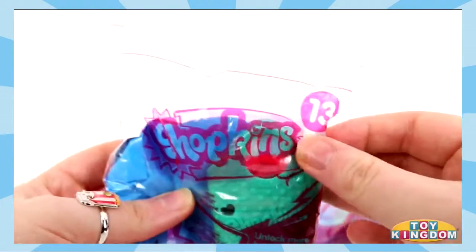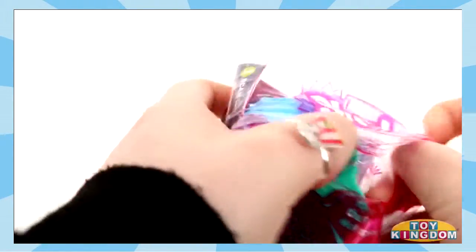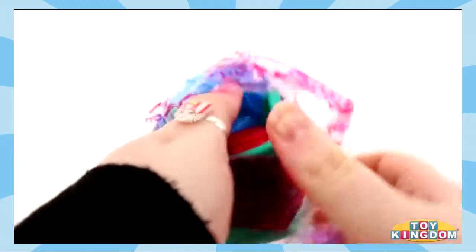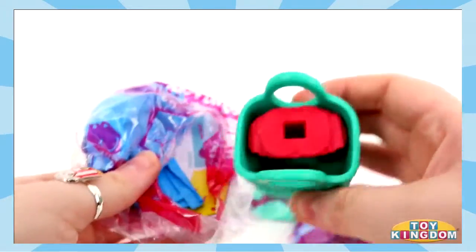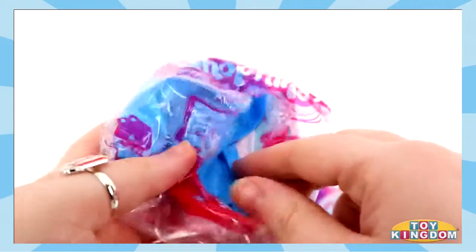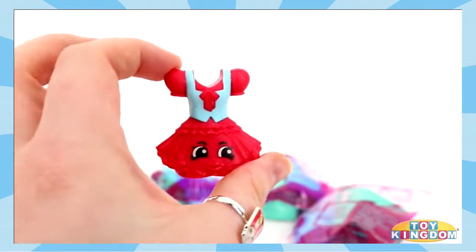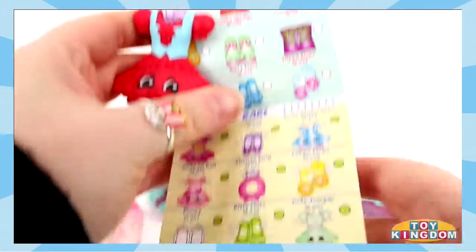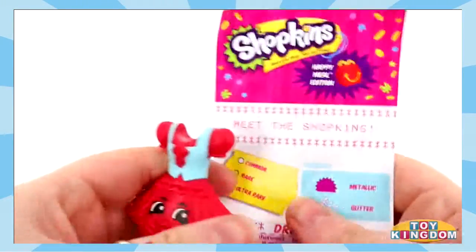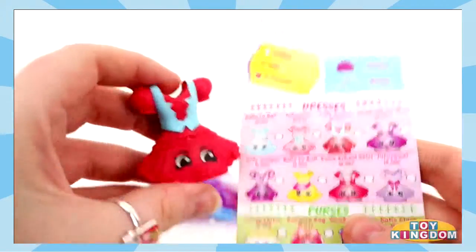Number 13. And we get a green bag. And here's the toy. Let's see who it is. This one will be under the dresses. And she is Judy Jumper. How adorable!